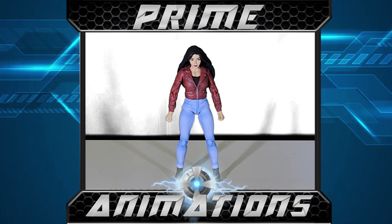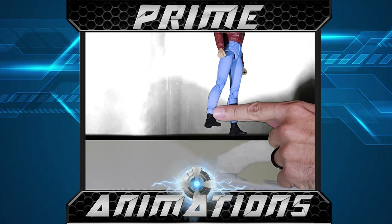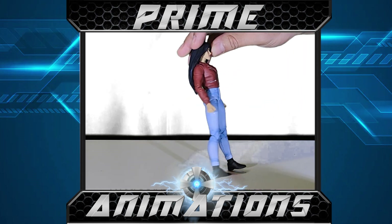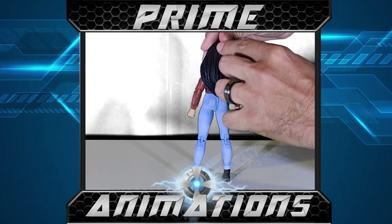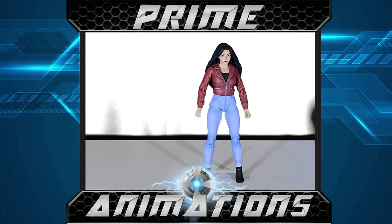Here is Elisa Maza out of the package. Great sculpting — she's got the blue skinny jeans cuffed at the ankle, boots, and jacket. This is exactly how she looked in the cartoon series. Really nice detail in the hair. She's not a very tall figure, but that's because she's human and supposed to be smaller than the gargoyles. Really like how she looks.